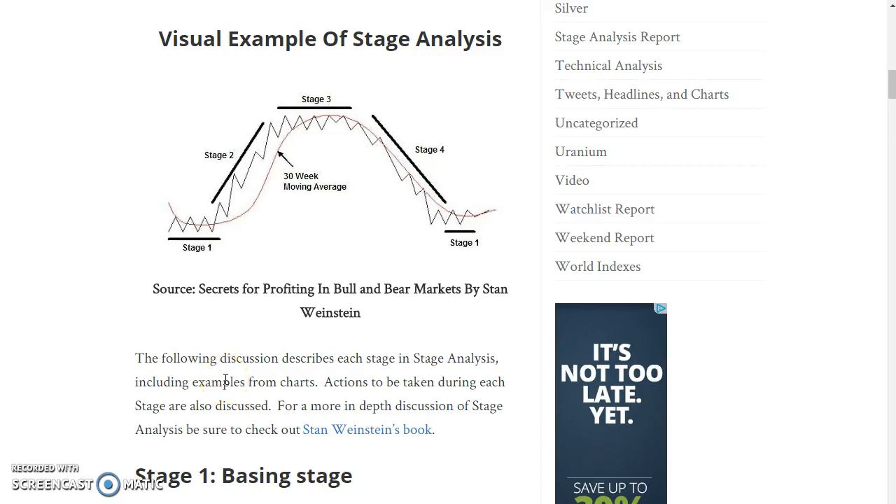One of the things that I look for when I go through my charts using stage analysis is long stage 1 bases. The reason for that is that typically the longer a stage 1 base, the more potentially powerful the stage 2 advance once the stage 2 bull market kicks into high gear. When a stage 1 base occurs, the ownership of stock is transferring from weak hands to strong hands.